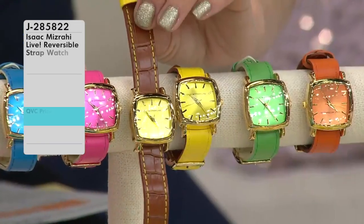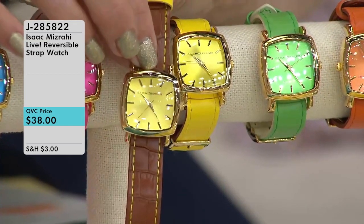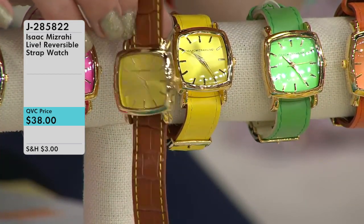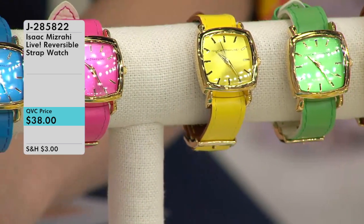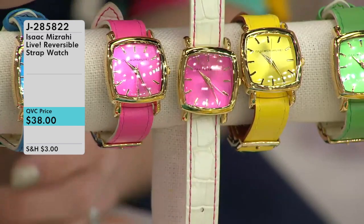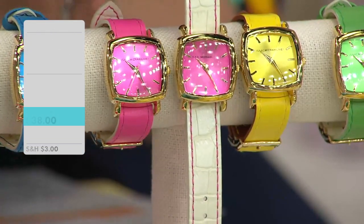It's the Isaac Mizrahi Live reversible strap watch. I actually saw this watch first in O Magazine, so it's really stylish. What's great about it is it's reversible — you can keep it on the yellow side for spring, then reverse it to the fun faux croco side for fall. Isaac's a great product host and a great designer. He's all about finding inspiration in everything and everywhere, so we want to make sure we look for that inspiration in everything he has on QVC.